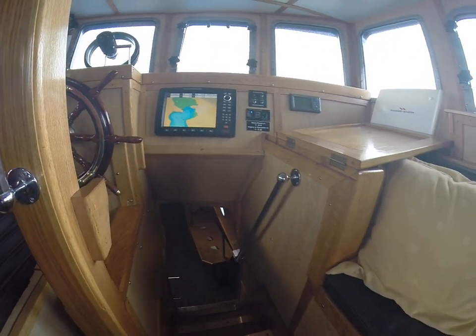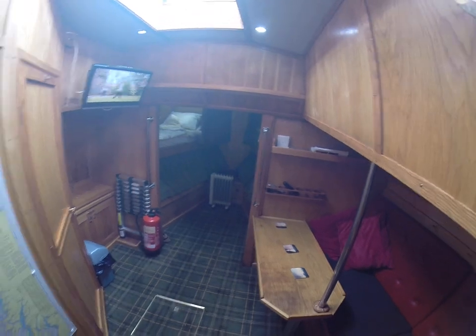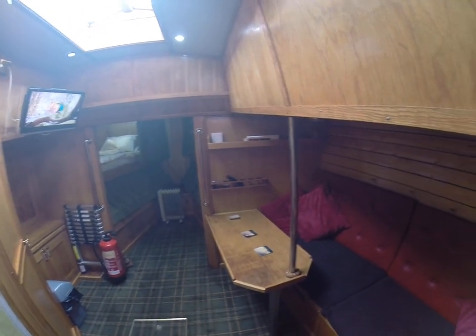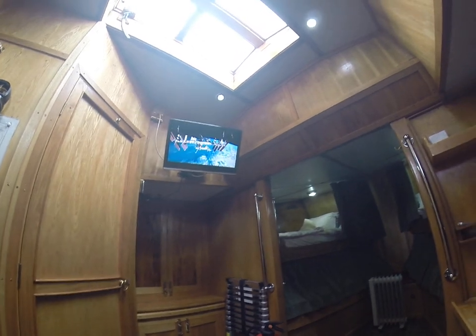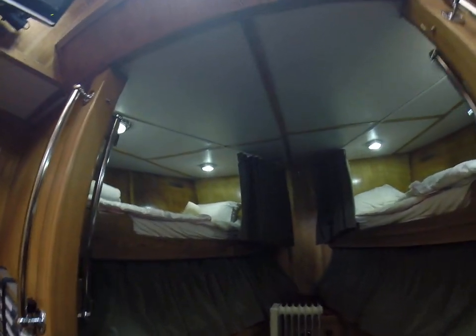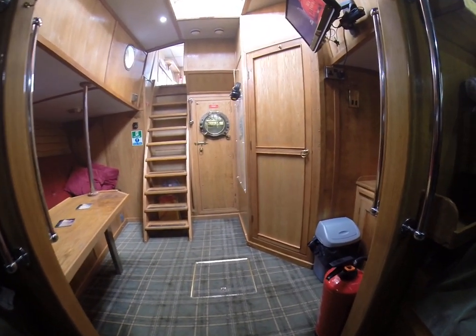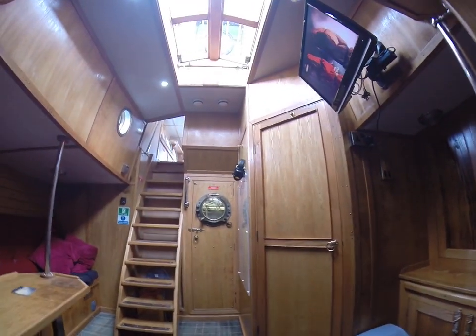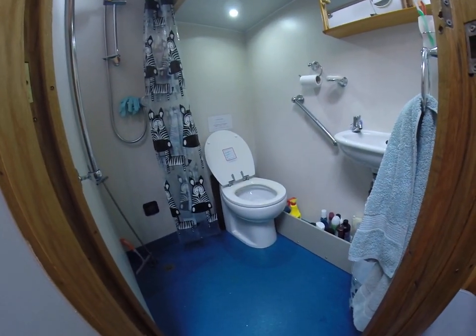A sling for hauling people aboard as well. We're off down below, up to the saloon. Seating down here, and four bunks up forward. Through into the wet room — wash hand basin, toilet, and shower.